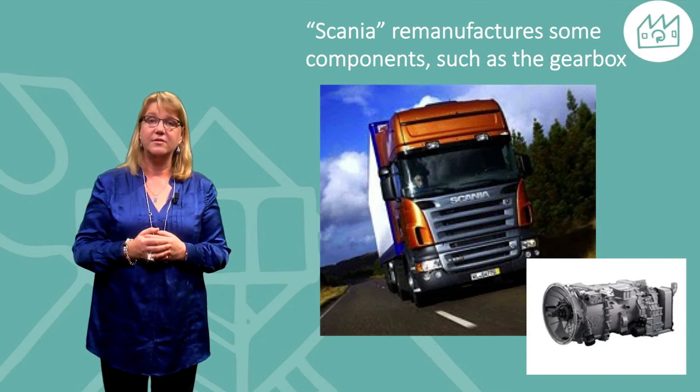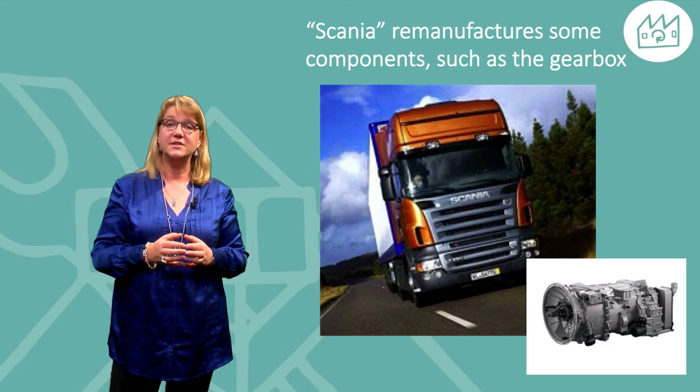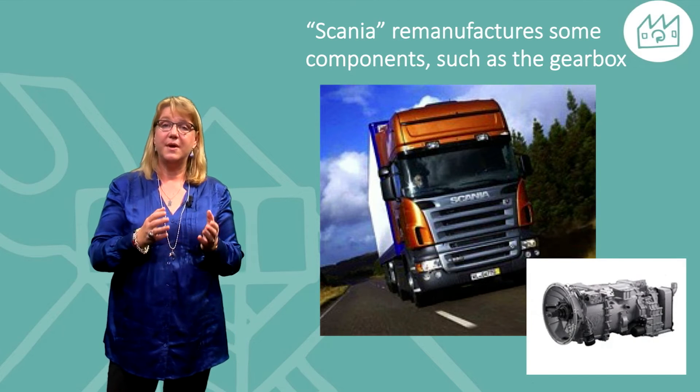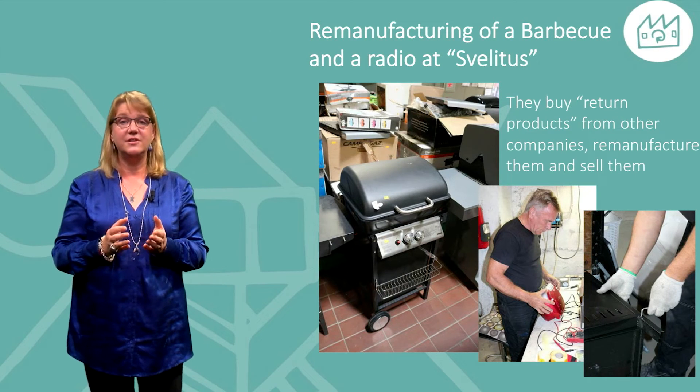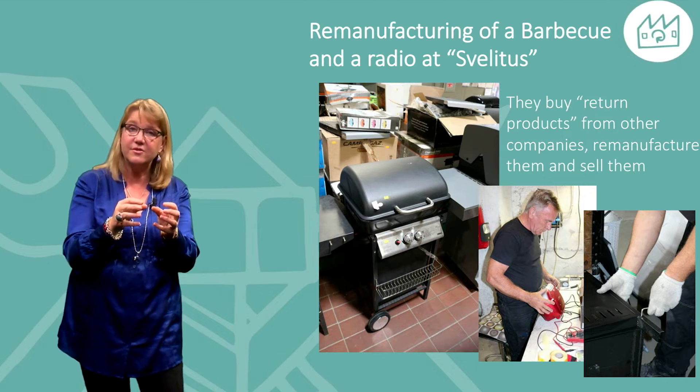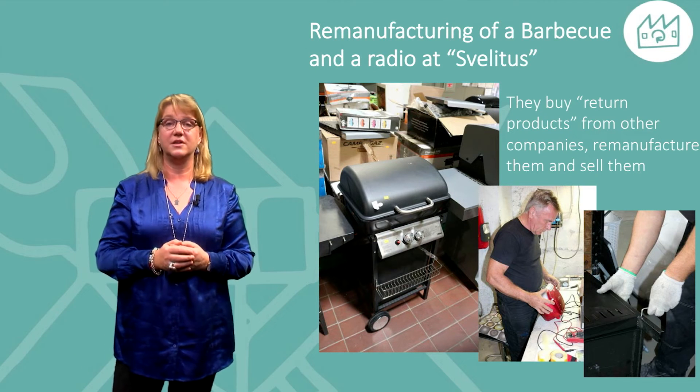Let's look at some examples for you as an inspiration. Scania Truck Company, based in Sweden, remanufactures some components such as the gearbox. Here we see barbecues and radios at Svilitus, a company buying returned products from other companies, remanufacturing them and then selling on the open market.